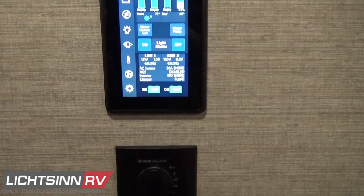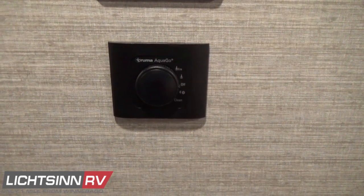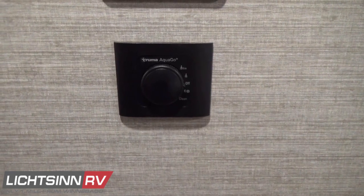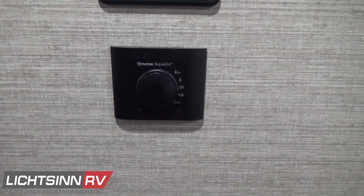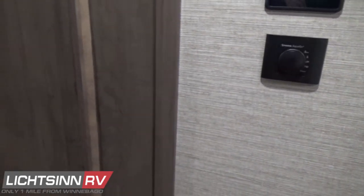Down below are the controls for the Truma AquaGo on-demand energy efficient hot water heating system, which includes a recirculation pump, an eco mode, and a cleansing decalcification mode that provides self-cleaning capacity for that Truma AquaGo on-demand hot water heater.